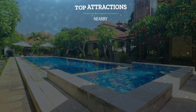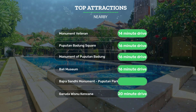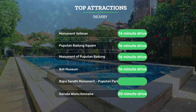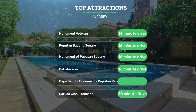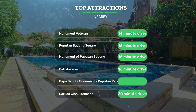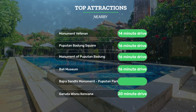It has a pretty good location. It's pretty close to Monument Veteran, 14-minute drive; Pupitan Badang Square, 16-minute drive; Monument of Pupitan Badang, 16-minute drive; and also close to attractions like Bali Museum, 16-minute drive; Badra Sandy Monument; Pupitan Park Renan, 16-minute drive; Garuda Wisnu Kencana, 20-minute drive.